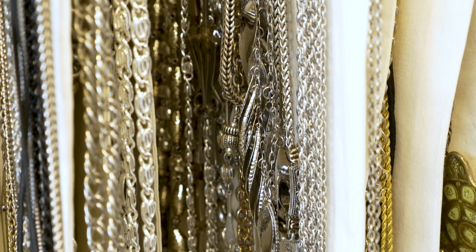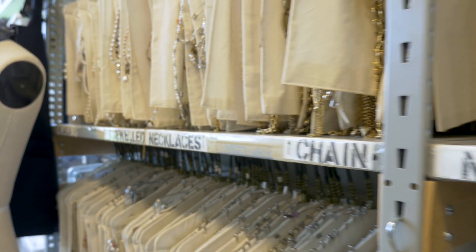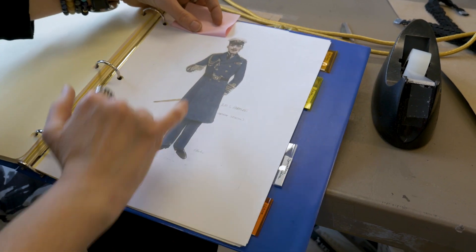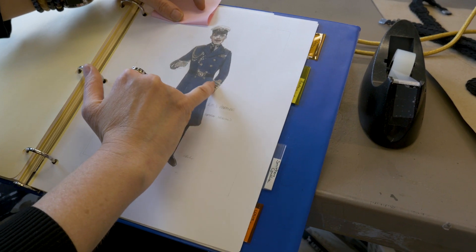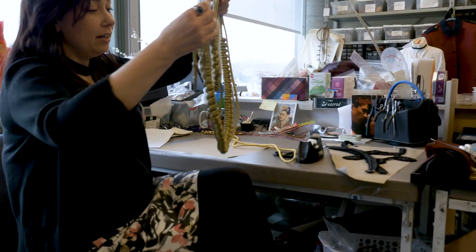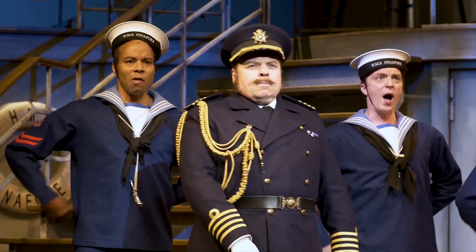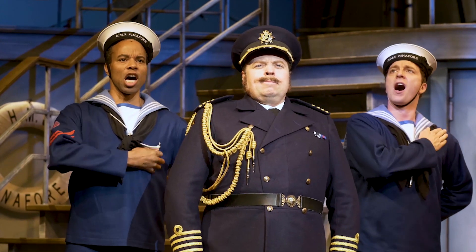The most interesting thing about the bijou department is that we do things from start to finish. In the beginning, we'll be given a sketch from the designer. We sit down and have a designer talk with them. We get the feel and idea of what they're after, the time period, whether they want it to be really realistic, like for medals.